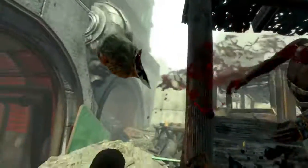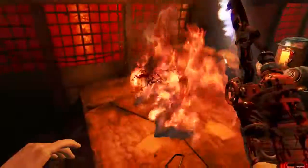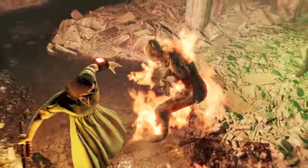The exterior of Mass Pike Tunnel East is well guarded by a variety of raiders and the interior is populated by one raider and the rest is a variety of ghouls — very, very unfriendly ghouls.